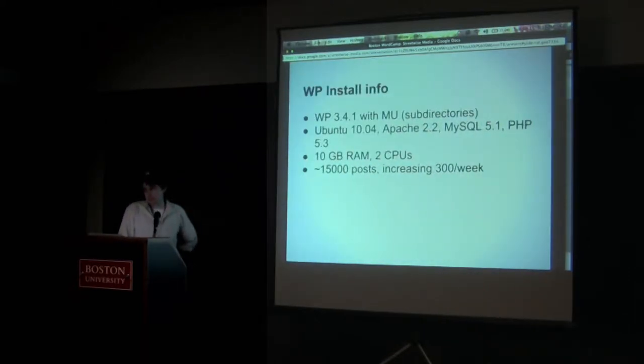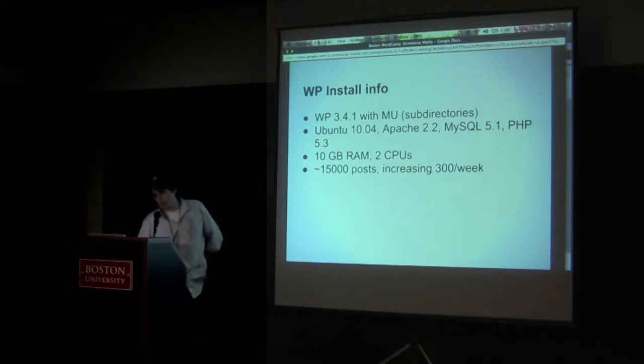A little bit about our WordPress installation. It's a WordPress multi-site installation, version 3.4.1, which we just switched to late last week. Pretty standard LAMP stack, nothing too crazy. Both sites are hosted on the same box, database is on the same box — 10 gigs of RAM, two CPUs. We have about 15,000 published posts, increasing at about 300 per week. The database is getting quite large with our editorial staff, readers, and channel partners all contributing.